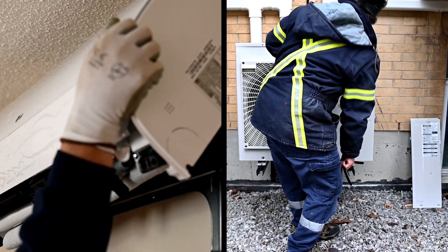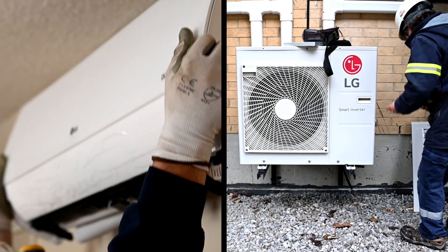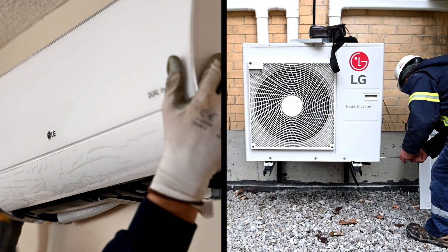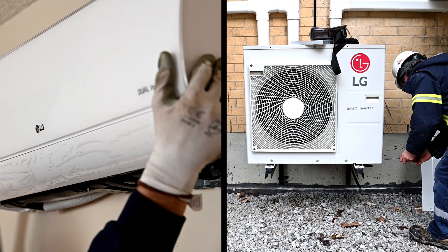When we installed the indoor and outdoor units, it took only a few hours per home. Heat pumps can be installed while residents are home and while keeping the existing heating system in place, which means that this work can be done in all seasons.